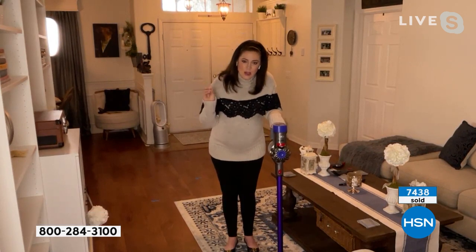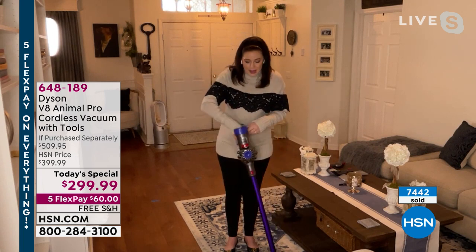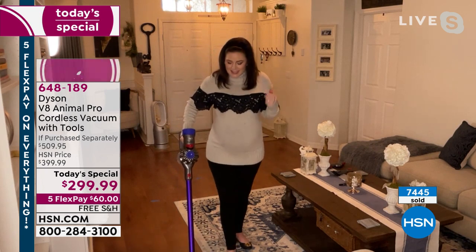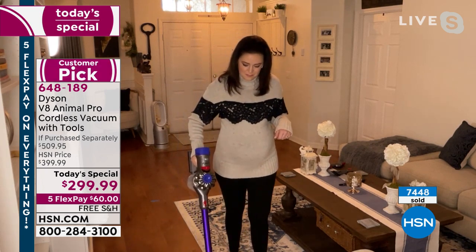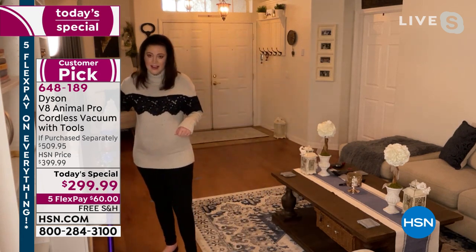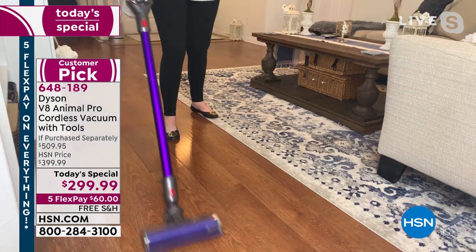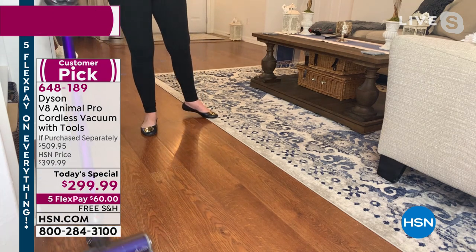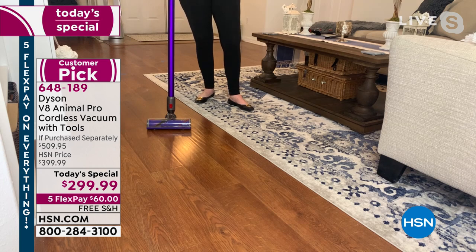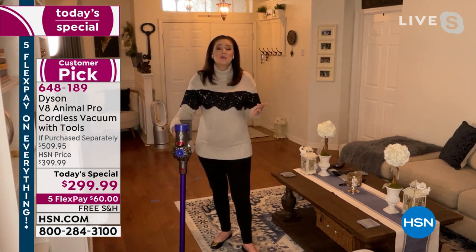When you go up to your baseboards, you want to make sure you're really getting up close — there's nothing wasted in that motor head. Look at that. It does such a good job that by the time we take the shot, you're done. That's real life. It's that quick. It's that efficient. And now you get on with your day. That's when you're working with Dyson — it not only changes how you clean, but it changes how you view cleaning, because all the nonsense is gone.